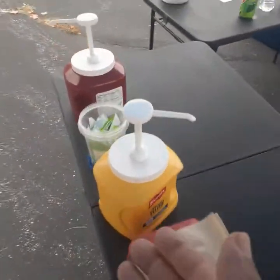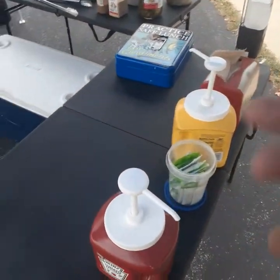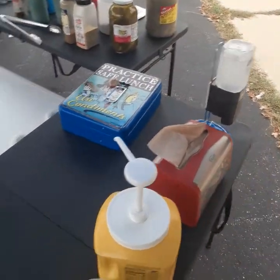We've got condiments for people to use self-serve right here. If they order a plain dog or whatever kind of dog, they can come up and get ketchup, relish, mustard, and hand sanitizer — all the good stuff.